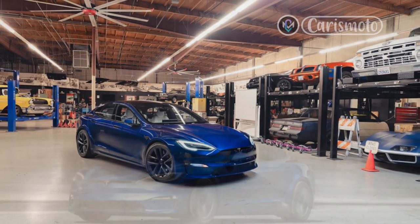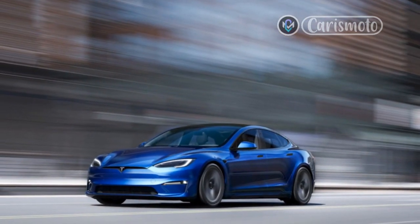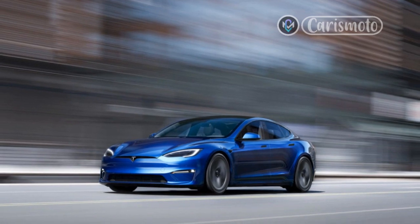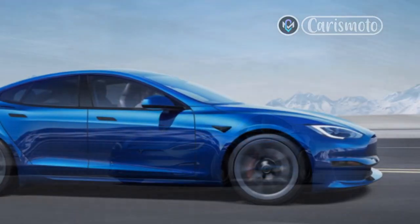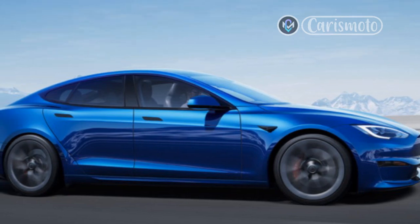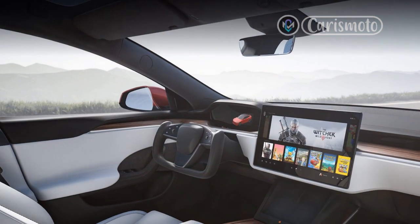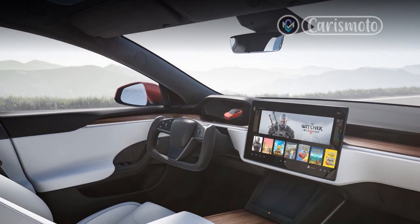For an electric car that has sat unplugged overnight or in cold weather, charging time is prolonged. In a Tesla, when a driver puts a supercharger into the navigation as its destination, the car preconditions the battery pack for rapid charging before it reaches the plug. This helps deliver a more consistent rapid charging experience and eases congestion at charging sites.